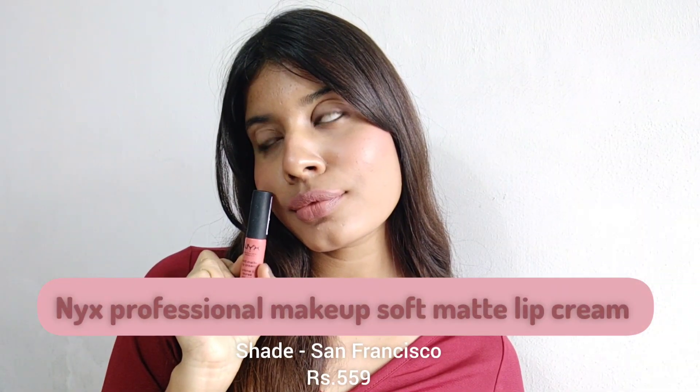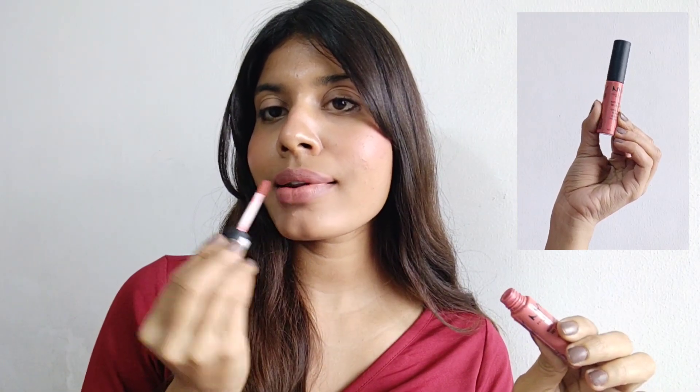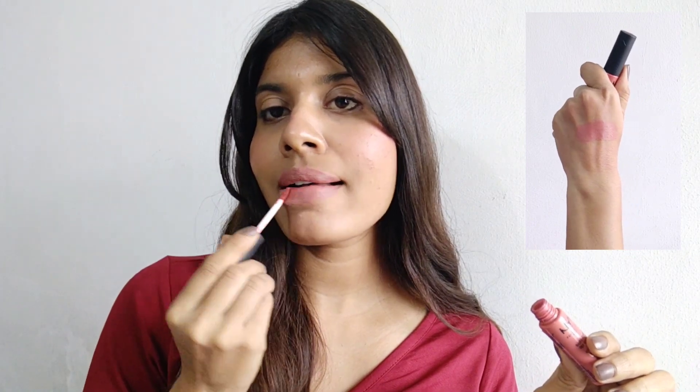The last one is also from NYX — the NYX Professional Makeup Soft Matte Lip Cream in shade San Francisco. This is a perfect nude shade for all skin tones. It has a very creamy formulation, is very soft, and gives a velvety matte finish. I really love this color — it's one of my favorite nude shades. It does transfer a bit because of the creamy texture.